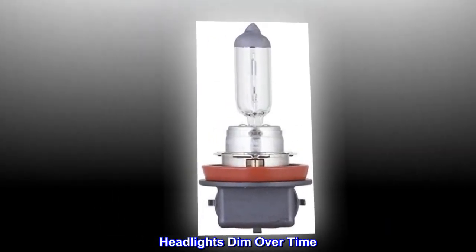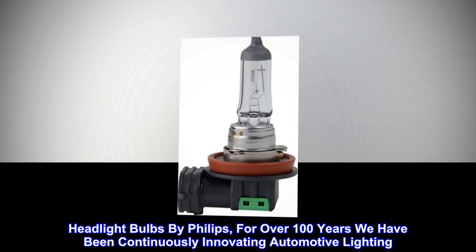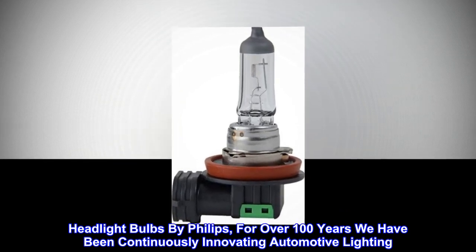Headlights dim over time. Headlight bulbs by Philips — for over 100 years we have been continuously innovating automotive lighting.